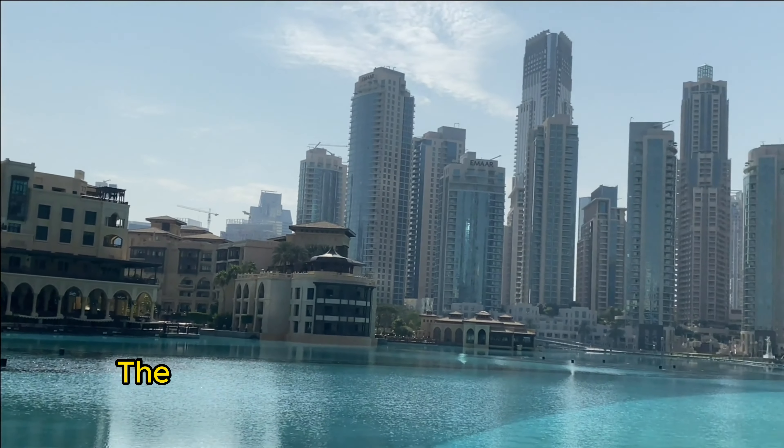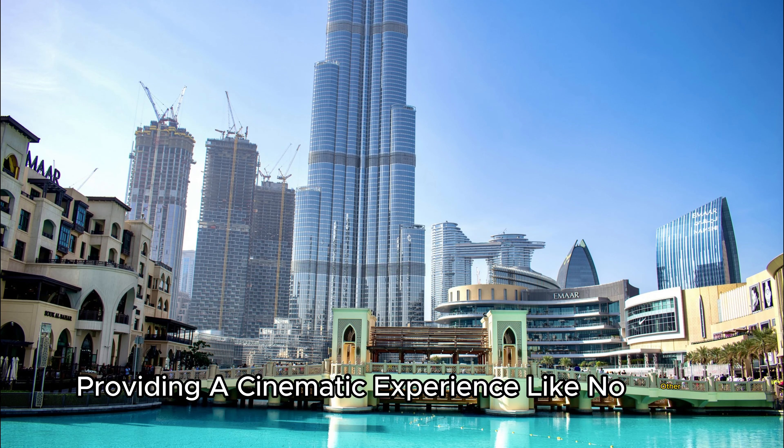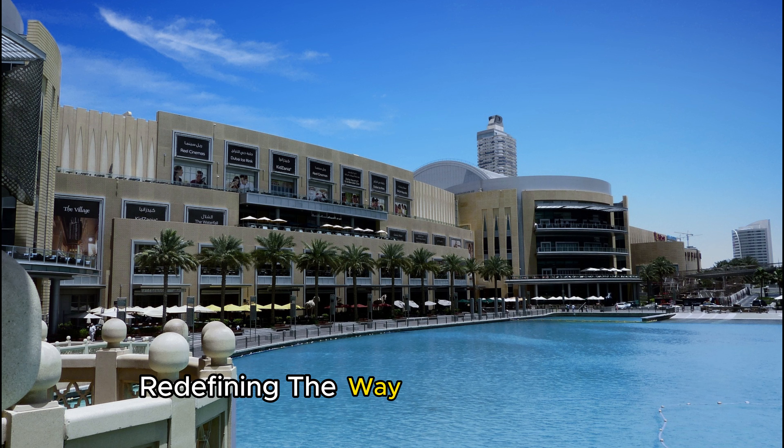For movie buffs, the Dubai Mall boasts a state-of-the-art cinema complex, providing a cinematic experience like no other. Immerse yourself in the latest blockbusters in a setting that exudes comfort and style, redefining the way you enjoy movies.